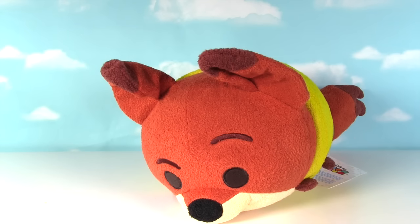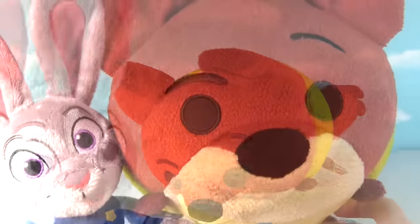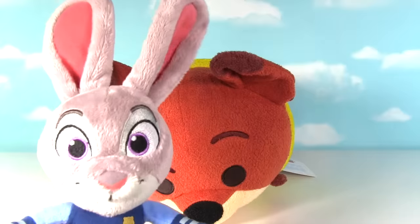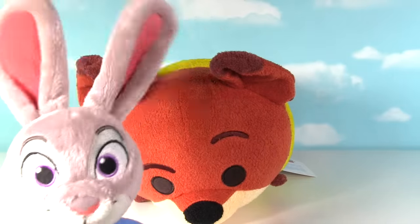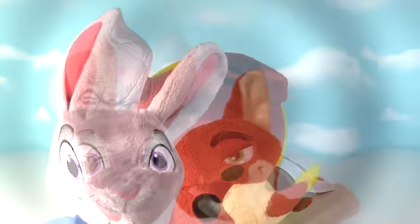I'm feeling a little overstuffed. Wow, Nick, you look a little different today. Yeah, I had kind of a big lunch. I'm feeling really full. I'll do a little Judy magic and get you back to normal. Fizzy Whizzy Judy Magic Bop.